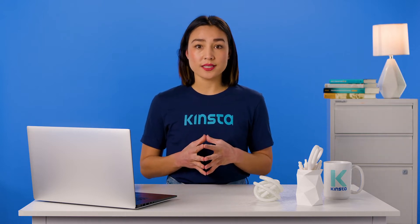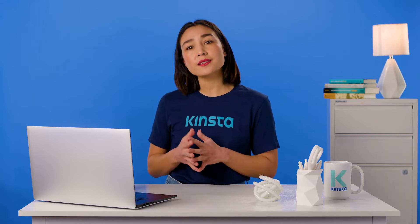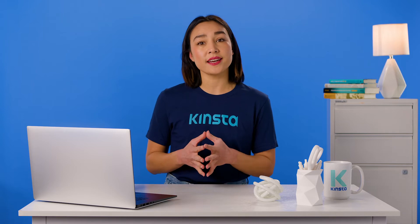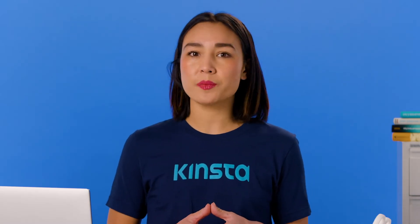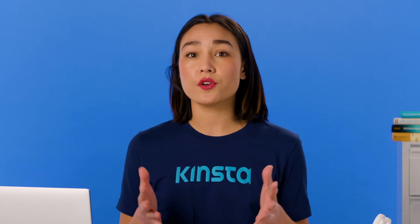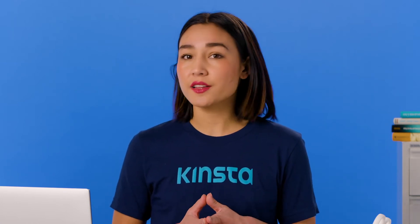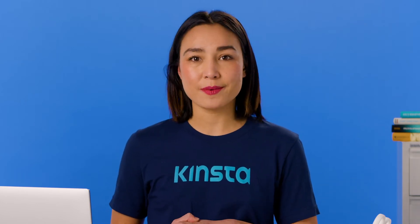Typically, when you are trying to fix the WordPress not sending emails issue, it is not a problem on the server, but rather, email is set up incorrectly on the WordPress installation, or there is an incompatibility. In this video, we'll show you how to identify why WordPress isn't sending emails to you or your users, and how to fix it, whether you're running a regular WordPress site or a WooCommerce store.